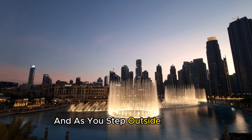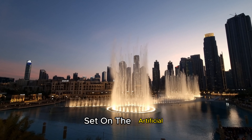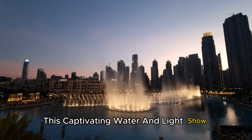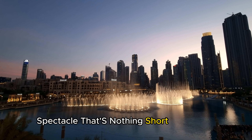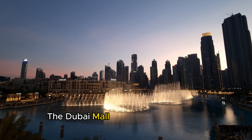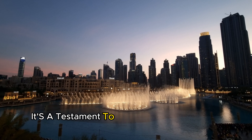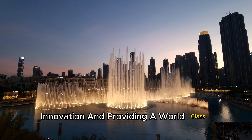And as you step outside the mall, the grandeur continues with the Dubai Fountain. Set on the artificial lake at the base of the Burj Khalifa, this captivating water and light show, choreographed to music, creates an utterly spectacular display that's nothing short of magical. The Dubai Mall isn't just a shopping destination — it's a lifestyle experience and a testament to Dubai's commitment to luxury, innovation, and providing a world-class lifestyle.